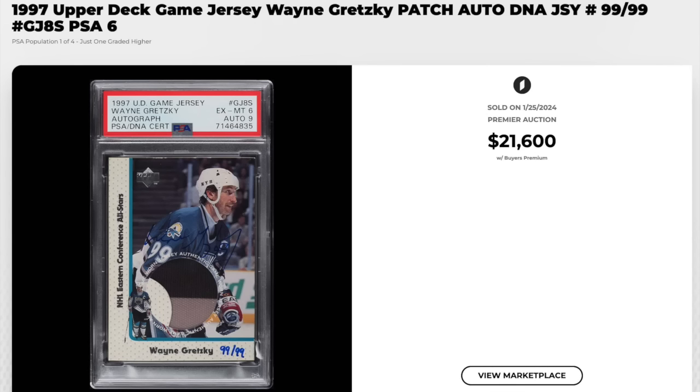Moving on to hockey — 1997 Upper Deck Game Jersey, Wayne Gretzky patch auto. Nice three-color patch. The card is serial numbered out of 99 and serial numbered 99 of 99, and Gretzky wore number 99 — interesting aspect there. It's a PSA 6, which is a pop four. Only one copy graded higher. $21,600.